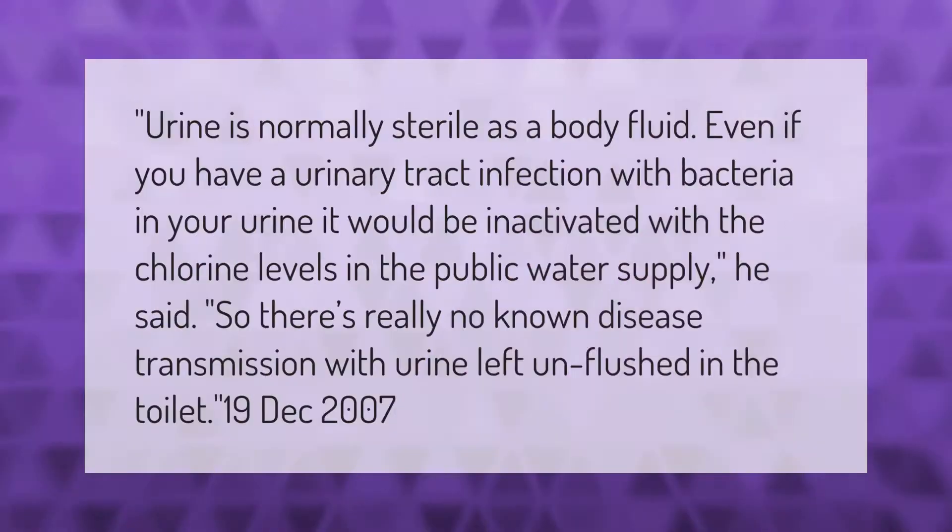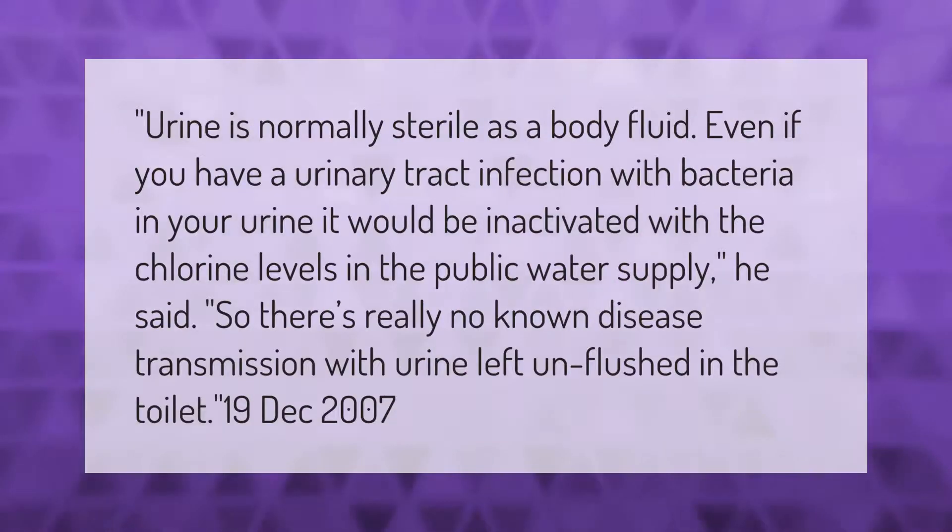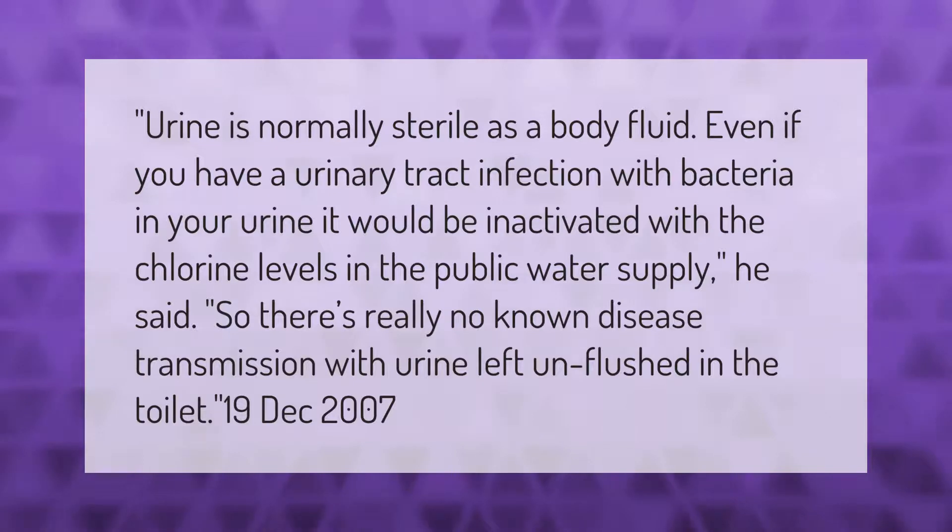Urine is normally sterile as a body fluid. Even if you have a urinary tract infection with bacteria in your urine, it would be inactivated with the chlorine levels in the public water supply.